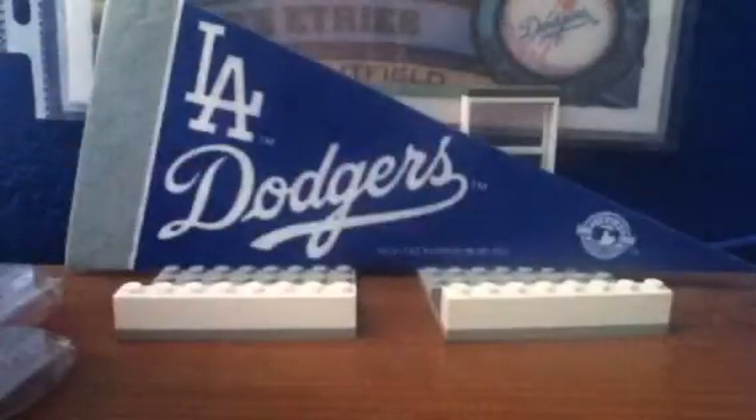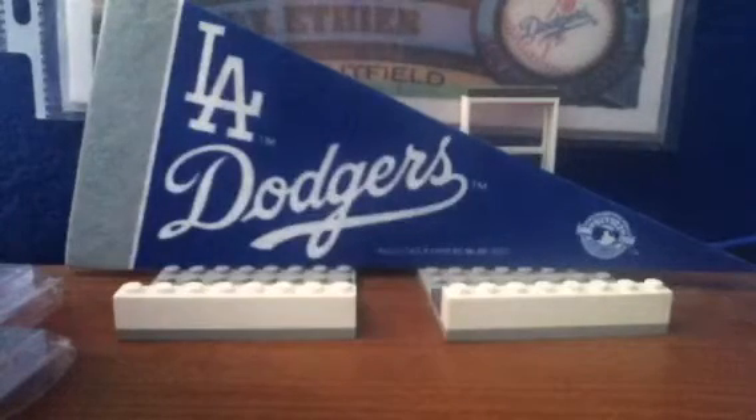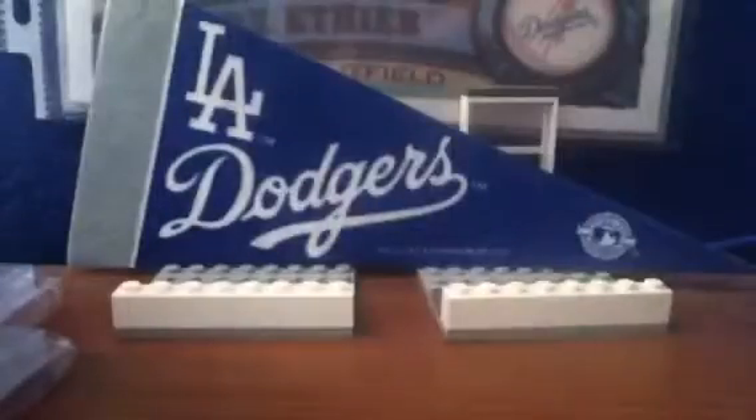Then number 1: 2012 Triple Threads Andre Ethier 'Mr. Walkoff' Jersey Auto, number 10 of 18. I think number 2 was objectively better, but I like this card more. Really cool card — love this card.